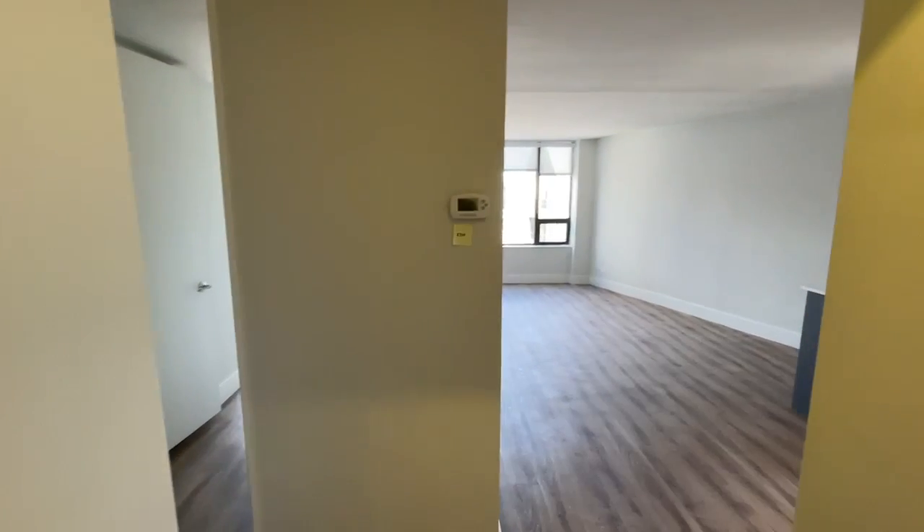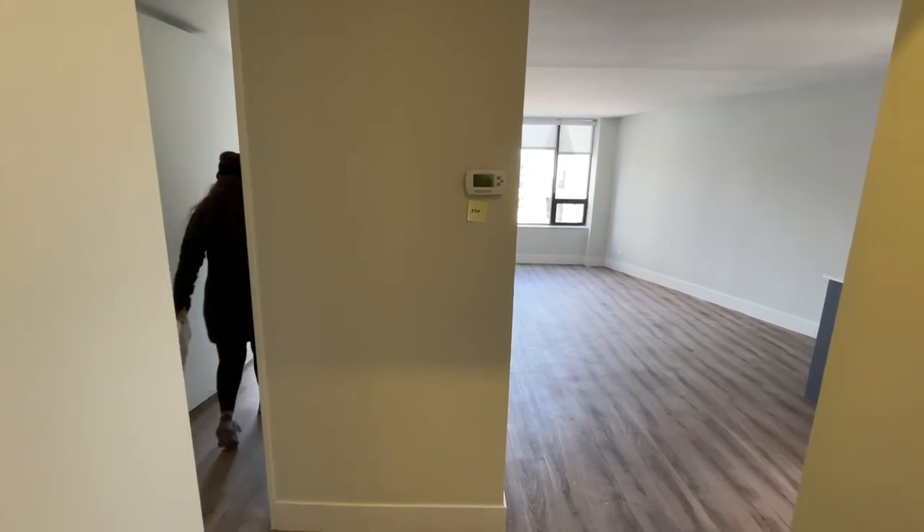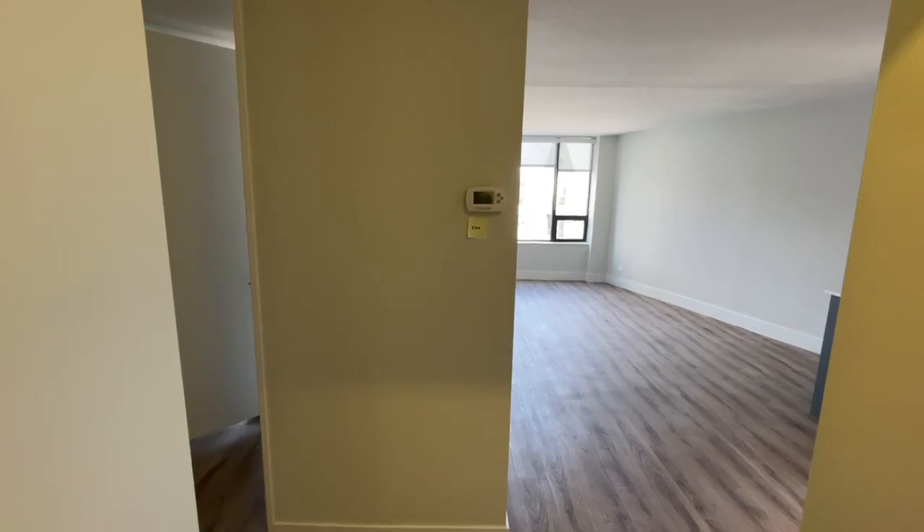This is 2 East Oak, Unit 2710. The net effective rent on a 12-month lease is $2,067.